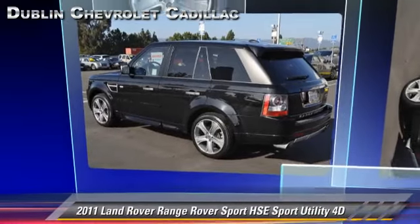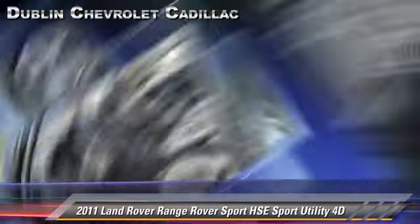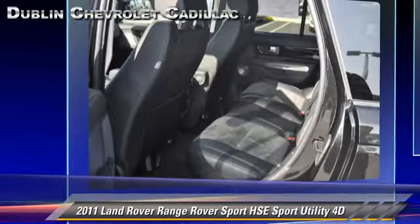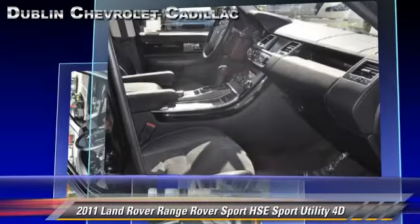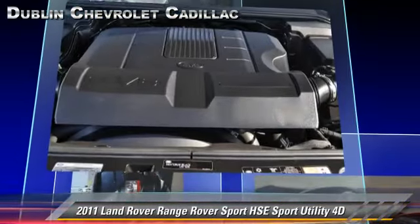The 2011 Land Rover Range Rover Sport HSE, powered by a 5-liter V8 engine, with a 6-speed automatic transmission with overdrive. This 4-wheel drive sport utility vehicle, with fewer than 25,000 miles on the odometer, gets up to 17 miles per gallon.